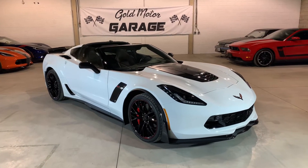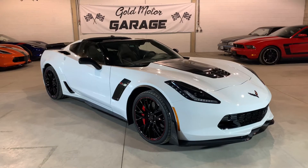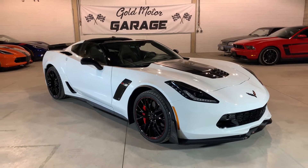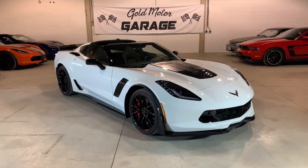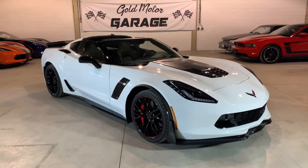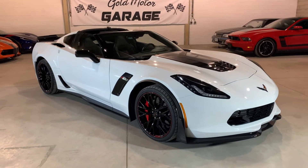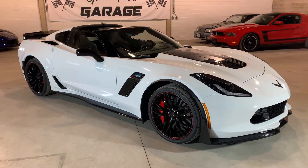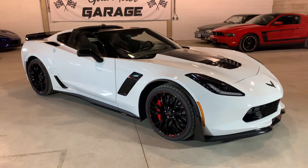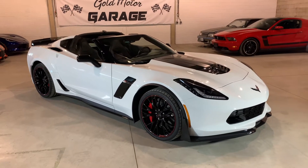Welcome guys to Gold Motor Garage. We have here a 2017 Corvette Z06, 650 horsepower monster. This car has the Z07 track package, so as you can see it has the full aero package front to back and the carbon ceramic brakes — a significant upgrade from the base car.